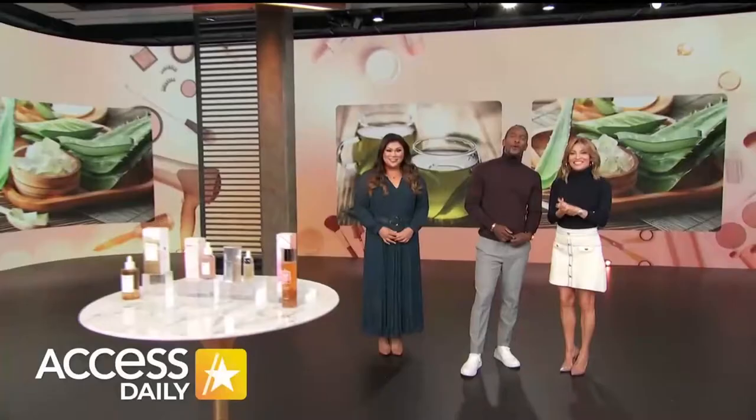Welcome back to Access Daily. Over the past few years, Korean beauty — or K-beauty — has exploded in popularity. Joining us now to reveal the secrets behind this trend is style and beauty expert Jennifer Chan. Thanks for having me.